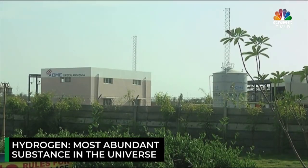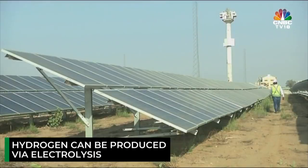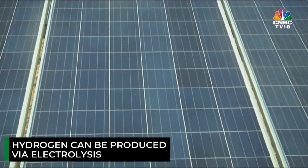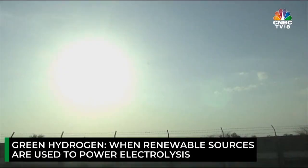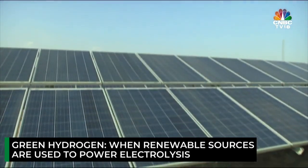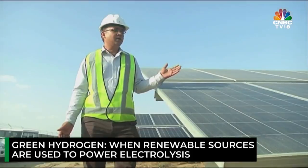Hydrogen is the simplest element and the most abundant substance in the universe. One way to produce hydrogen is through electrolysis, or the generation of hydrogen from water. When the energy used to power electrolysis comes from renewable sources like wind, water, or solar, it is called green hydrogen. In this case, solar energy is used to power electrolysis — in other words, to produce hydrogen from water.